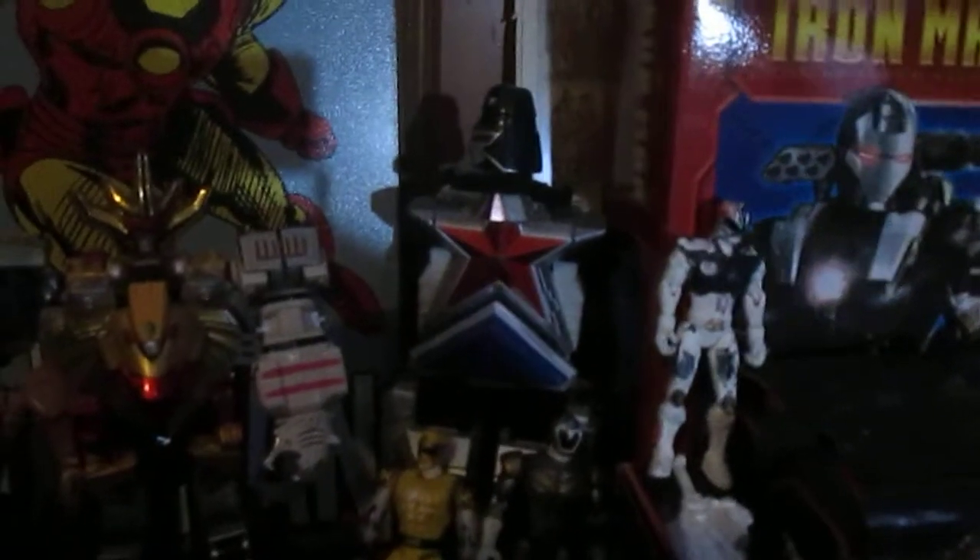Right here is my Zeo Megazord, or Super Zeo Megazord, Wild Horse. And the new additions to collecting figures are Triple H, Triple H WWE action figure by Mattel — as you can see, there's a lot of likeness of Triple H.